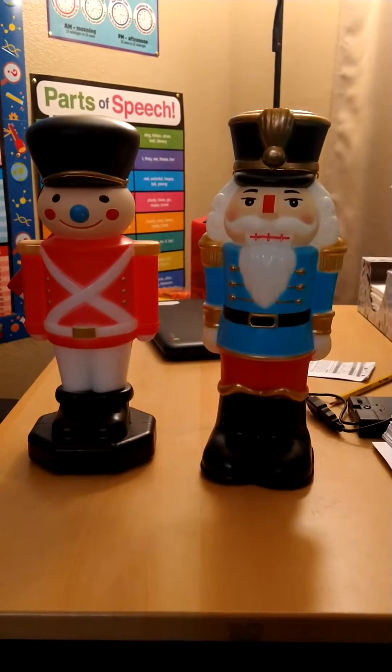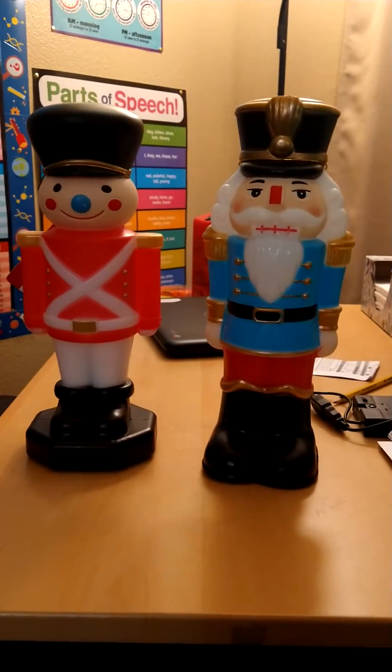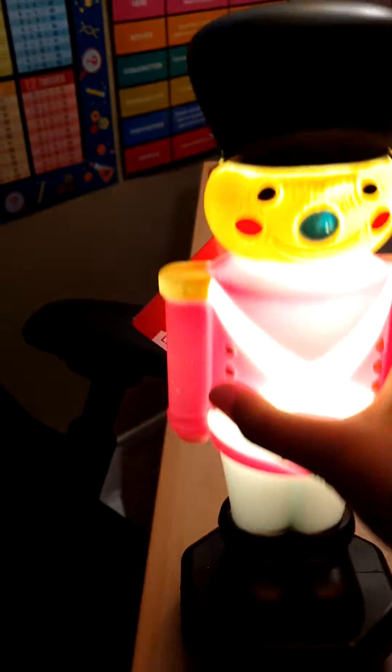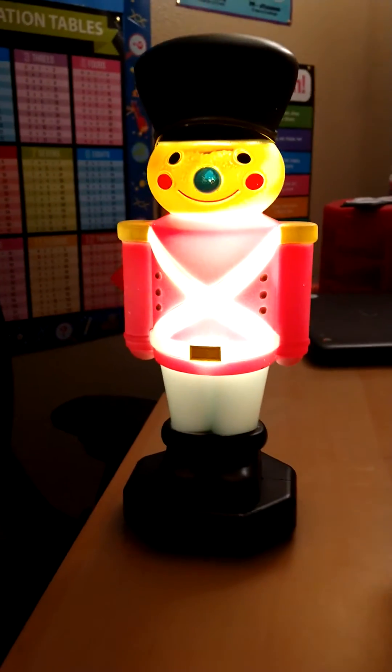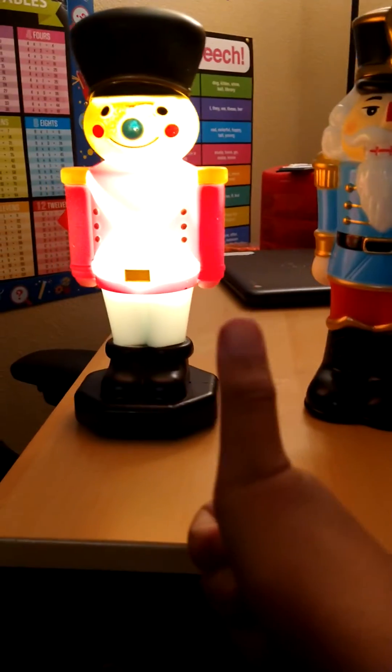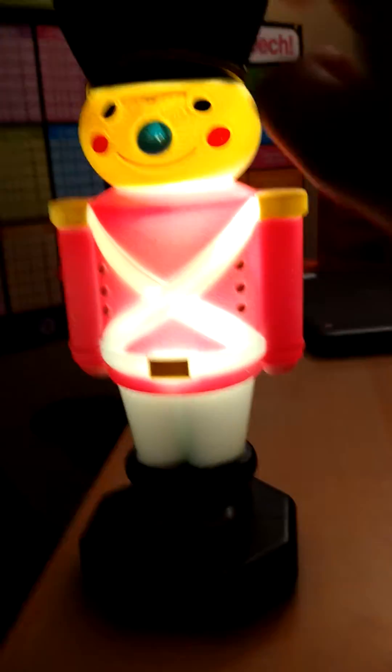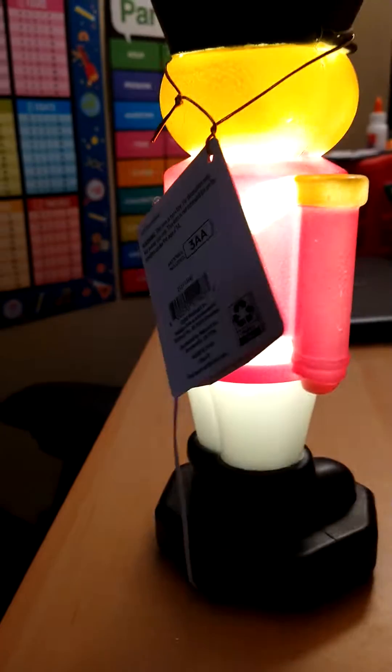Hey everybody, this is the new for 2022 nutcracker blow molds. So let's first start with this one — this is from Walmart, and this is how it lights up. He lights up pretty good. There's the front, there's the back.